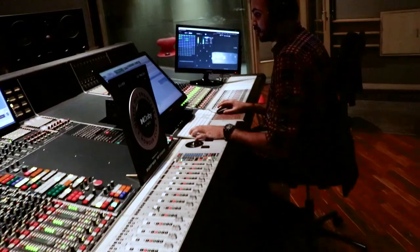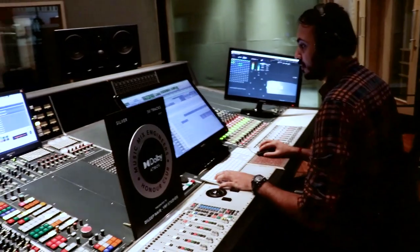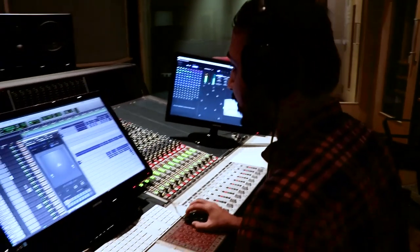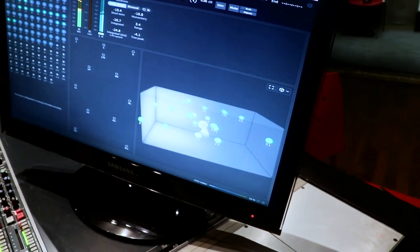When I first started mixing in Dolby Atmos, I was a little confused — like, how do you place the music? How does this work? But as I started mixing in Dolby Atmos, it was really fun. I really enjoyed mixing in Dolby Atmos.